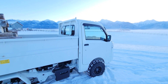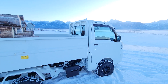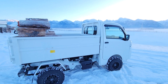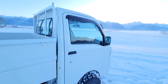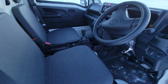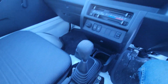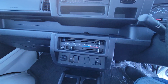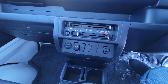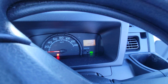Good morning, Eric with Montana Mini Trucks. We have a 2018 Daihatsu high dump, low miles, five-speed manual transmission, high-low range, three-speed fan on the heat and air conditioning, four-wheel drive, rear locking differential, thirteen hundred and fifty-nine kilometers.